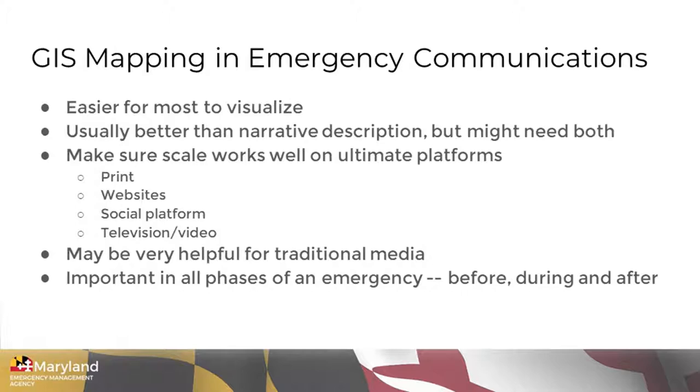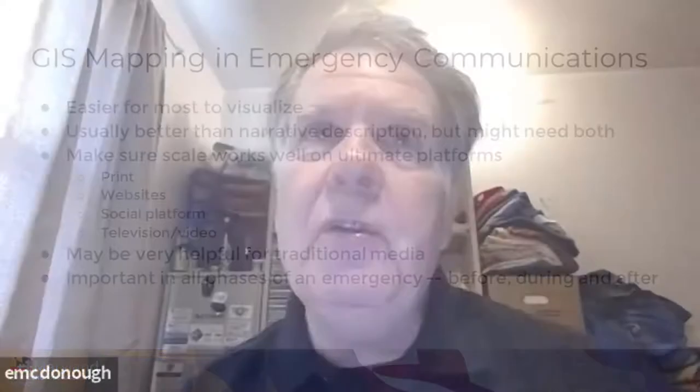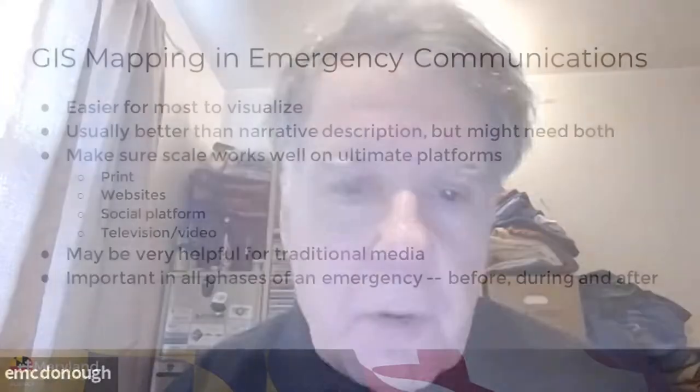So you may need to use both language and maps to explain them, but many times maps can give a very quick visual that people can understand. You need to make sure that whatever map you use is going to work well in its ultimate destination. Maps may look very different in print than they do on a website, and they may look different on social media platforms, or if a TV station uses it in a news broadcast. Try to keep the end use in mind as you create your maps.